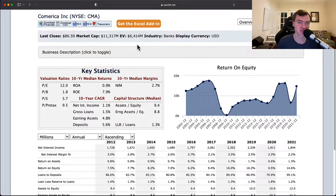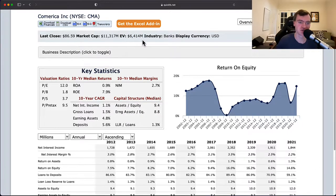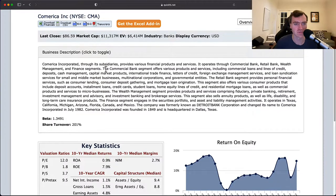Over the next few minutes, I'll discuss my thoughts on both the valuation in this company and its business quality. First up, this company is a bank. It has a market cap of $11 billion, enterprise value of $6 billion. The enterprise value can be a little deceiving just because of how banks' balance sheets work, so we're going to stick to market cap. This is an $11 billion company. Operates through a commercial bank, retail bank, wealth management, and finance segments.